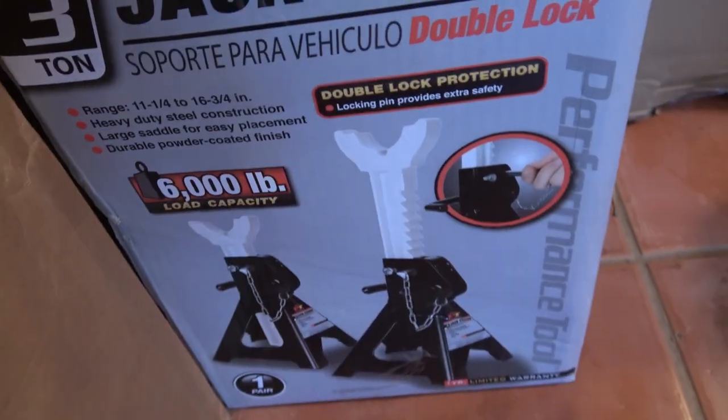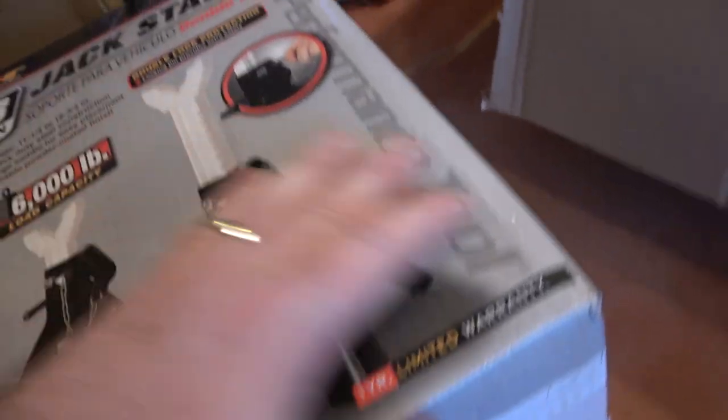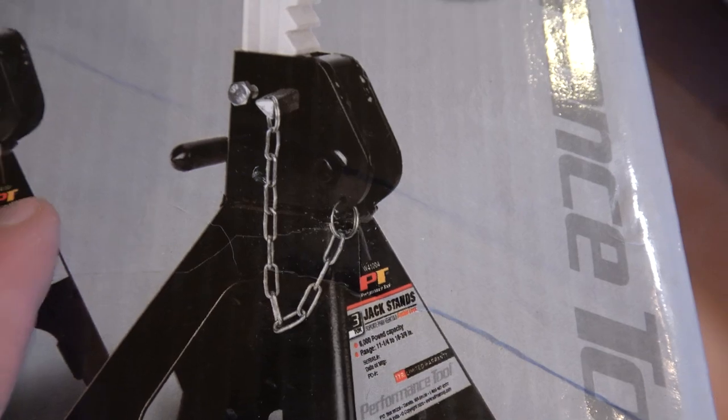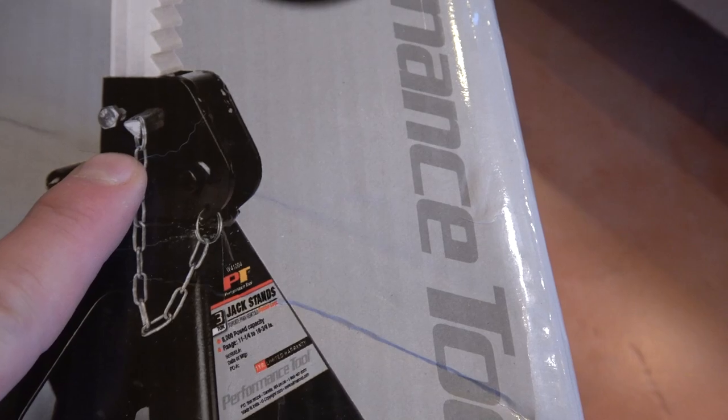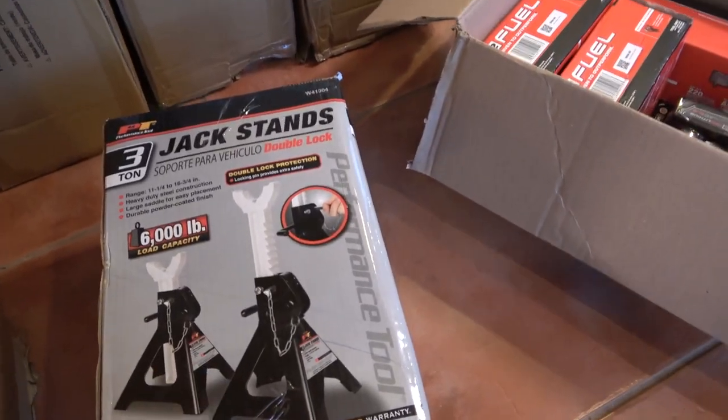Performance Tool has some really inexpensive jack stands — there's a pair of three-ton stands for $38.99. I'm just waiting for a second pair to come in; I got a customer who ordered four of them. The thing I like about these as opposed to others is they have a double lock — a locking pin that goes through the saddle, so it's double locked both with the ratchet mechanism and the pin. Why everyone doesn't do that I don't know, but it's that extra bit of security and peace of mind. Always use a jack stand — please don't go under a car or truck with just a jack holding it up. And with the low price of these Performance Tool jack stands, you don't have to feel guilty spending the money because you won't.